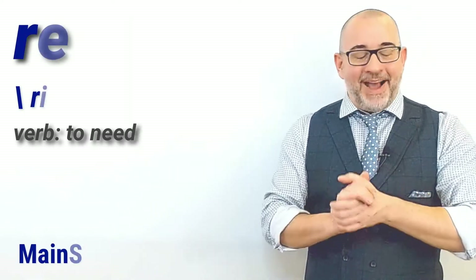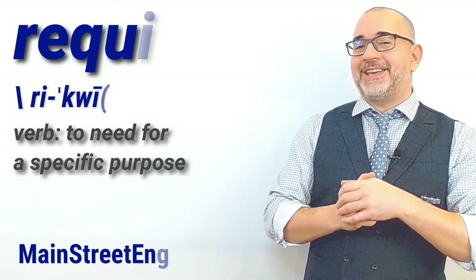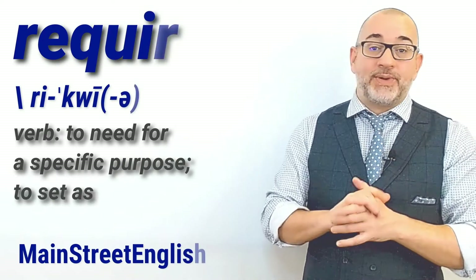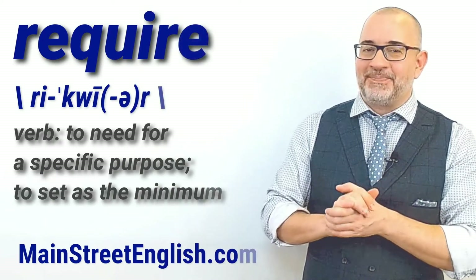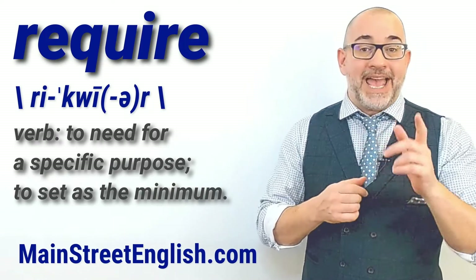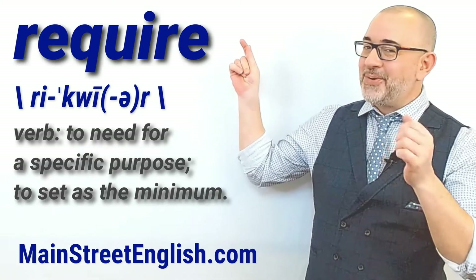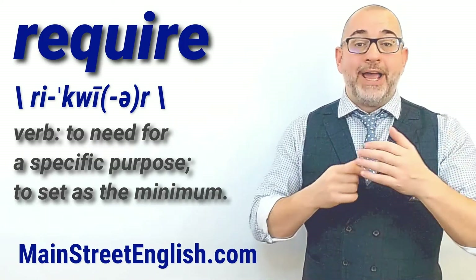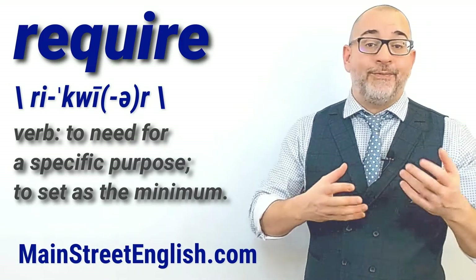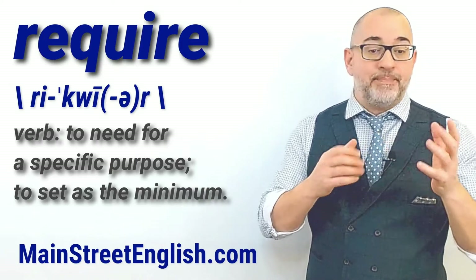Hello everyone, my name is Jason and welcome to your Word of the Day video brought to you by MainStreetEnglish.com. In this Word of the Day video, let's talk about and use the verb require. Require means to need for a specific purpose or to set as the minimum.